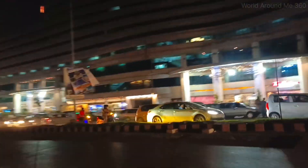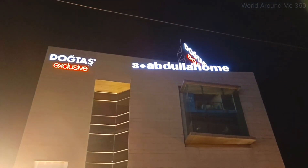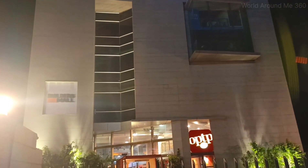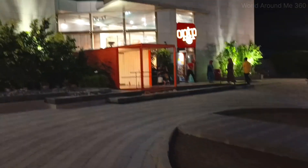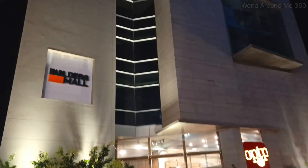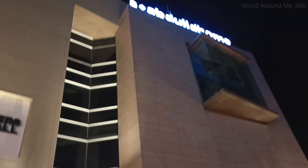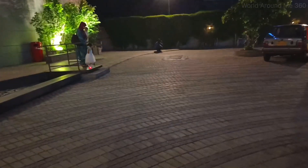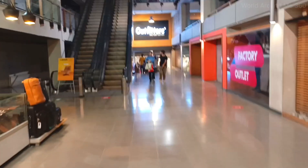Welcome back to my channel. I'm here with another video. As you can see, I'm passing Gigamall. This is going to be very helpful for you guys. Gigamall will be coming from the opposite side. I'm here making another video which is very useful. Let me tell you about the building — just in case if you are hungry, you can have something here.